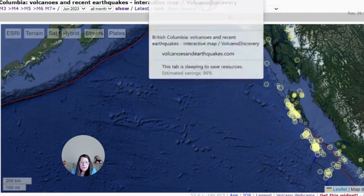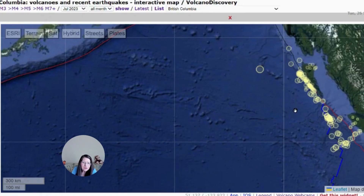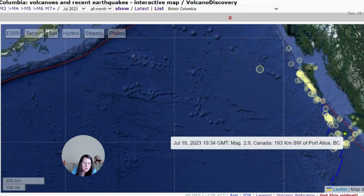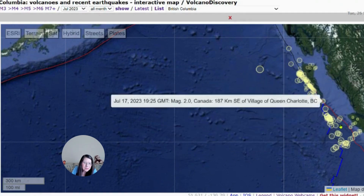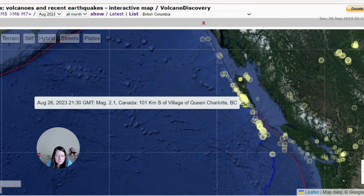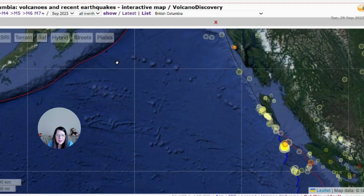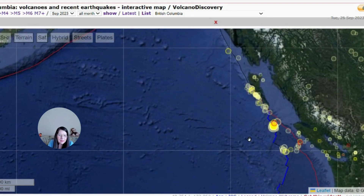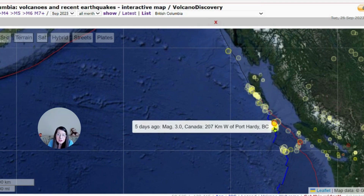Now if we go to July, we have the very same thing — lots of earthquakes here, and quite a few here too. It's been quite busy here. Now we are in August and you can see lots of earthquakes yet again. We finally get to September.